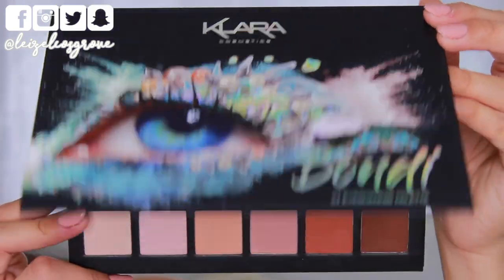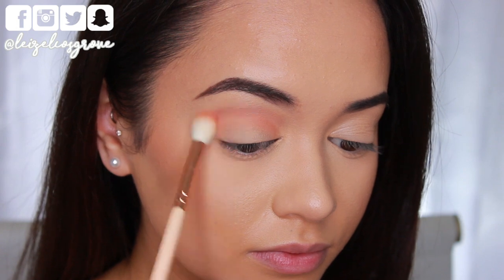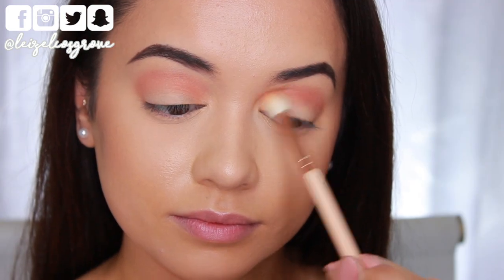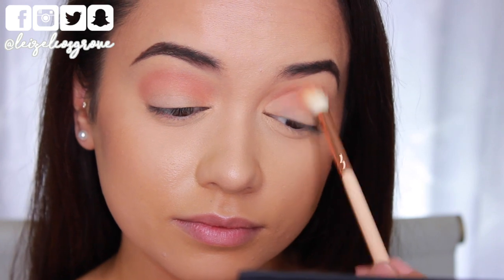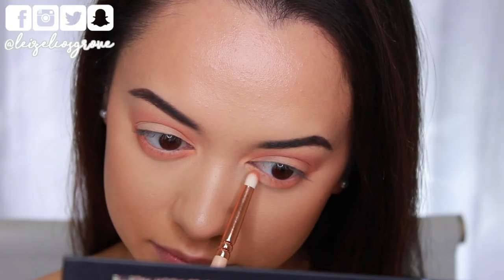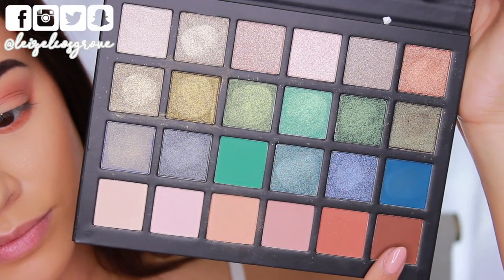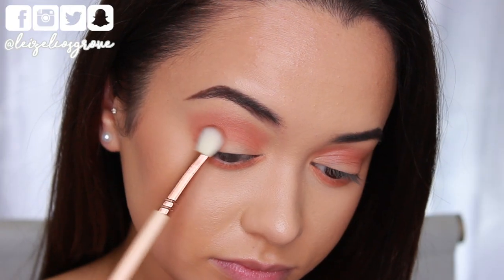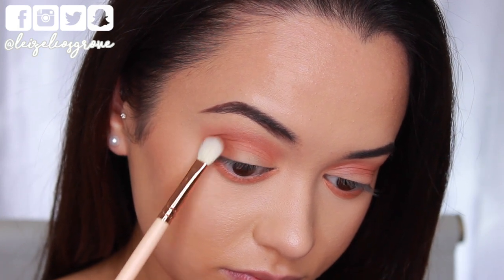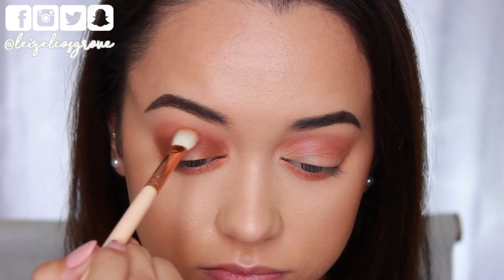This right here is the star of the show, the Clara Cosmetics Bondi palette. I'm going to start things off by taking this shadow on a blending brush, running it back and forth through my crease, blending it and building it up to the intensity I want. This is going to act as my initial transitional crease shade. Then I'm taking that on a more precise blending brush and running it along my bottom lash line, smoking it out as I go. Next up, I'm taking this slightly darker warm brown shade and applying that to the outer corners of my eyes, building it up to the intensity I want.